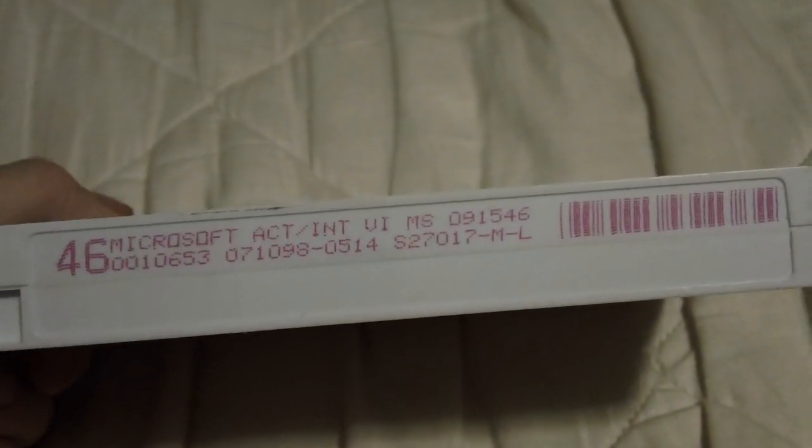Dated July 10th, 1998, number 46 — so printed just one year before I was born.